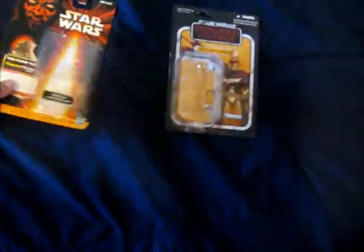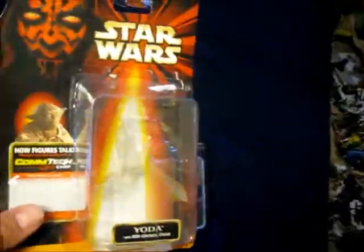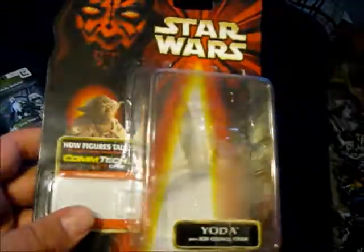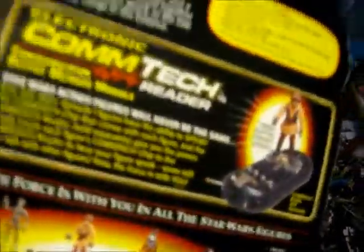And then over here we've got Darth Maul from Episode One — that's Darth Maul. And this is Yoda, and this one's nice. Here's the back — it's pretty nice.